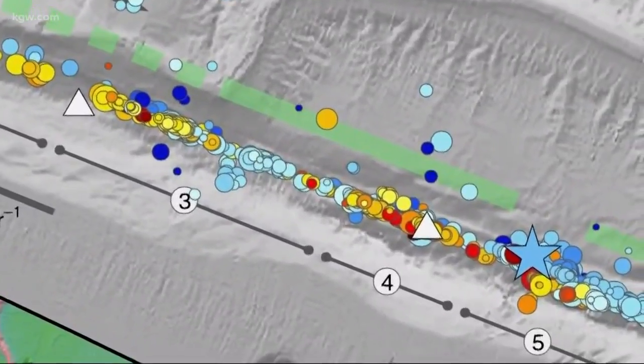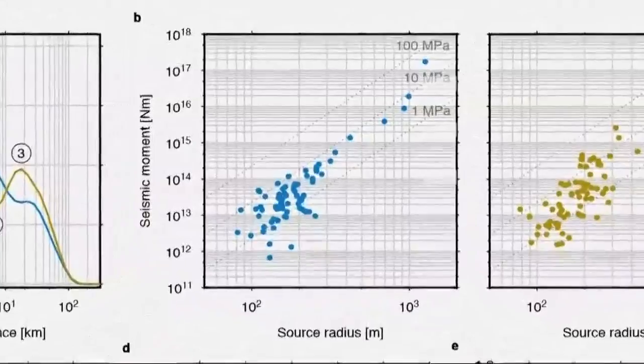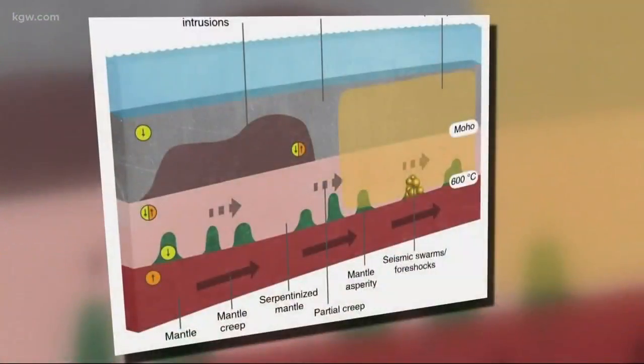But one group of the small quakes, also known as a swarm, stood out. You can see just before that earthquake there were these smaller events. It appeared the swarm of smaller quakes had actually triggered a big earthquake.